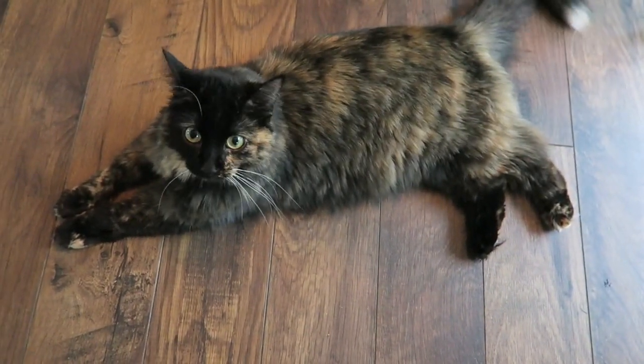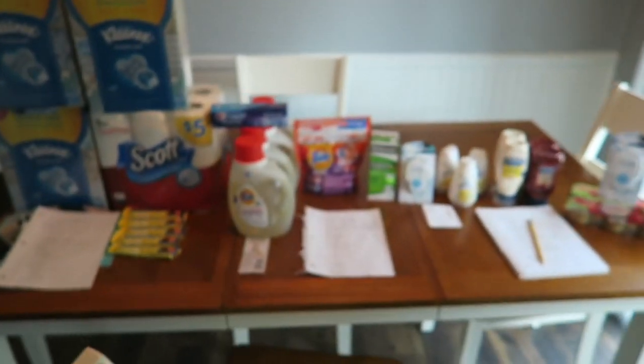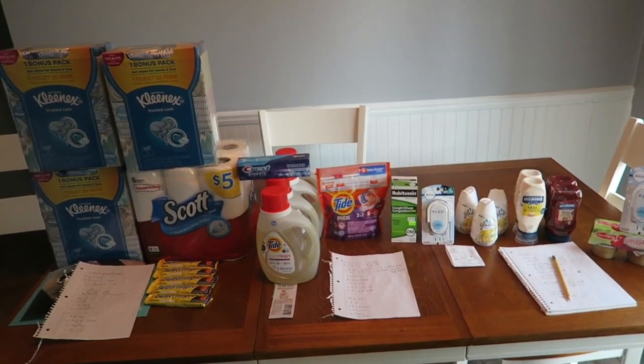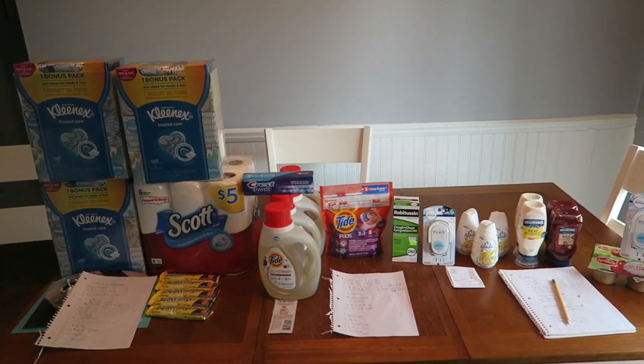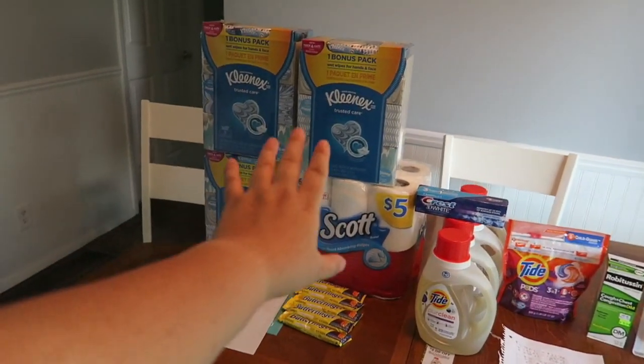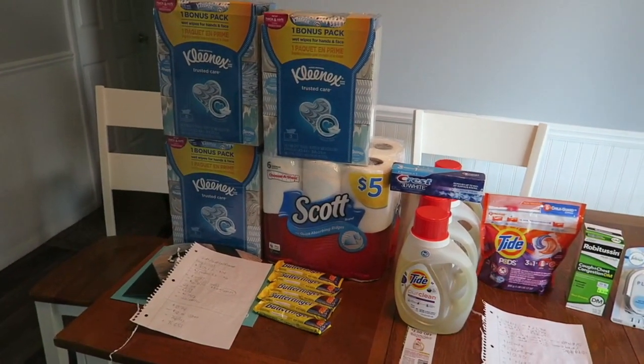Hello Suzu. Are you a good girl? Hello. Hey guys, it's Ren in Kimono. So this is my haul today and it is a freaking monster. Today is an awesome day for couponing. We have some Walgreens action, a new deal to get some of these paper products really cheap this month.